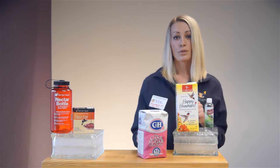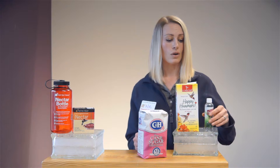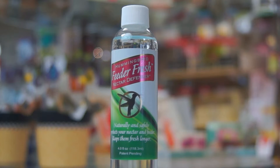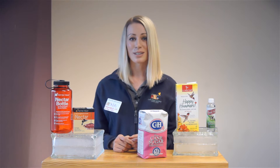In the heat of the summer, you do have to change your nectar more often, about every two to three days. We have this nectar protector — you add one tablespoon per one quart of nectar, and it can almost double the life of your hummingbird nectar. So be on the lookout for hummingbirds moving through your backyard this spring.